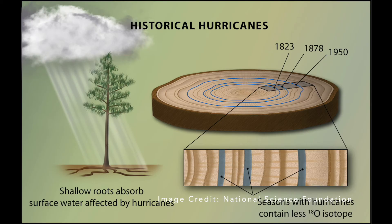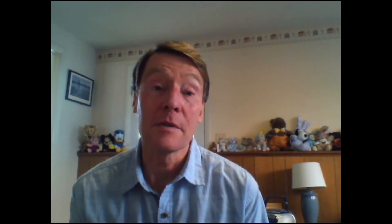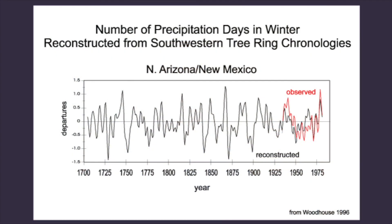We use that to understand the natural changes in climate that have occurred in the last several thousand years, because the tree rings tell us what they have experienced. And then we can understand the difference between that and climate change that's currently occurring and is caused by humans.